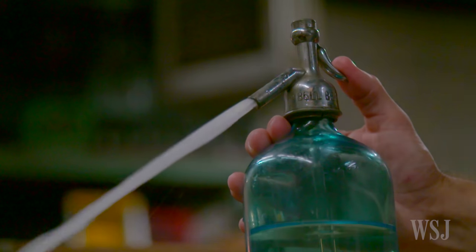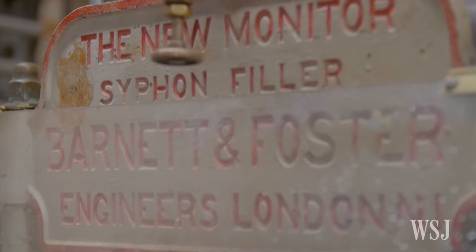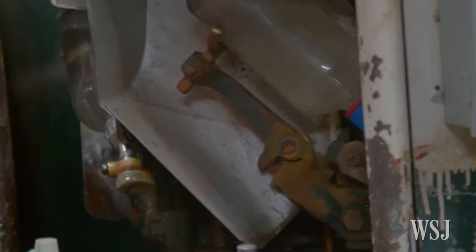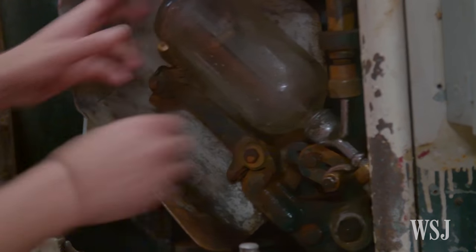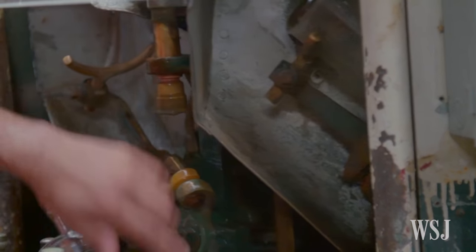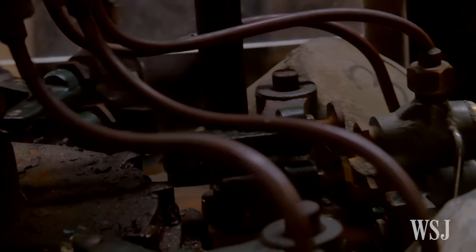We bottle seltzer in old-fashioned seltzer bottles. To start the process, we take the empty bottles — they go through a six-bay siphon filling machine, and it's filled with New York City tap water that we triple filter through sand, charcoal, and paper. So it goes through a chiller, into the carbonator, mixes with the CO2, and that makes the seltzer.